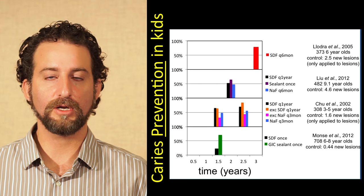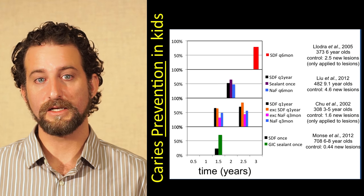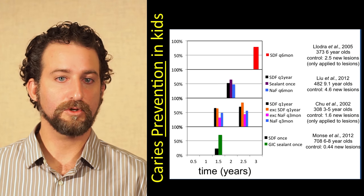Looking at the bottom study, our interpretation is that they didn't repeat at a year, and perhaps the results would have been different — maybe not as effective as glass ionomer cement sealant, but likely a higher prevention rate had reapplication occurred. We're focusing on using this at least once a year to get the best results, or more frequently.